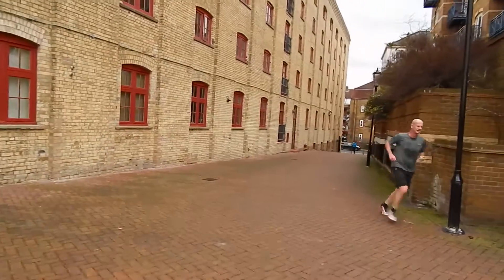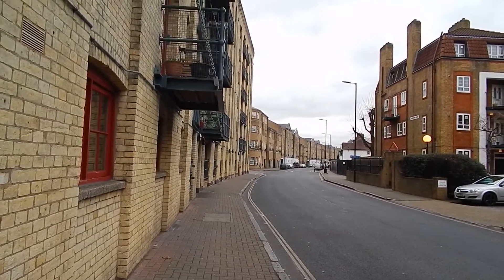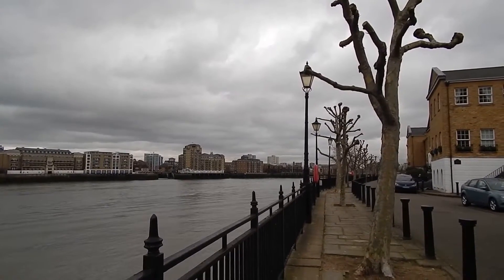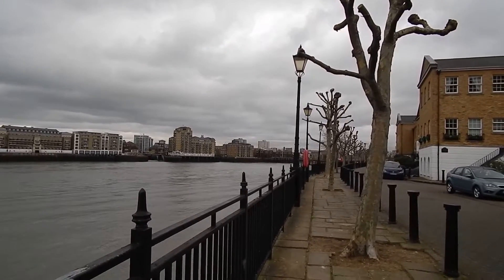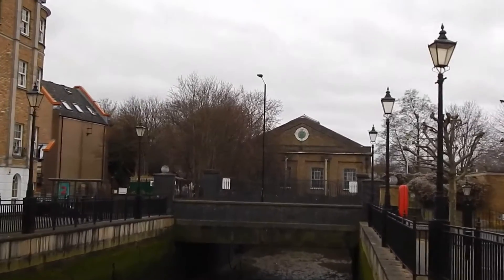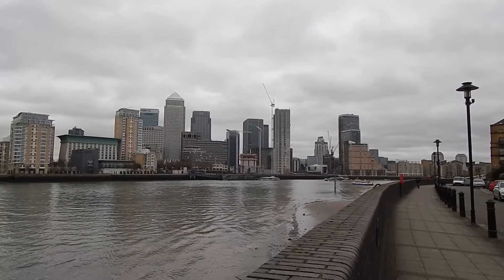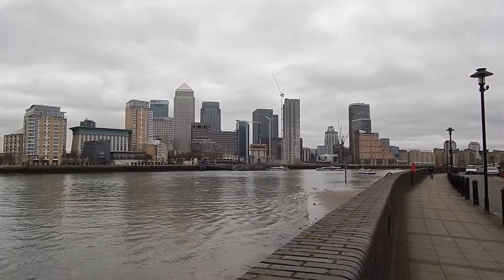At this point you have to turn right inland again. Now back along Rotherhithe Street. A short while after the last clip we turn left to rejoin the river. Now on a bridge over this channel, and I think in the distance there is the Pump House Museum.